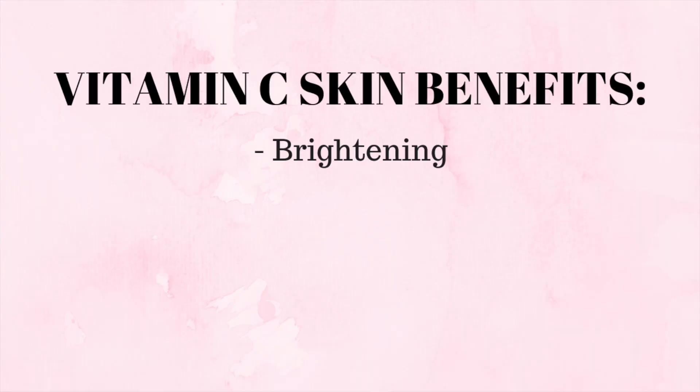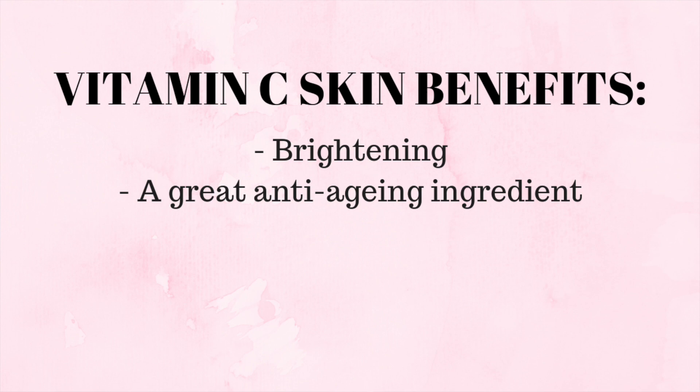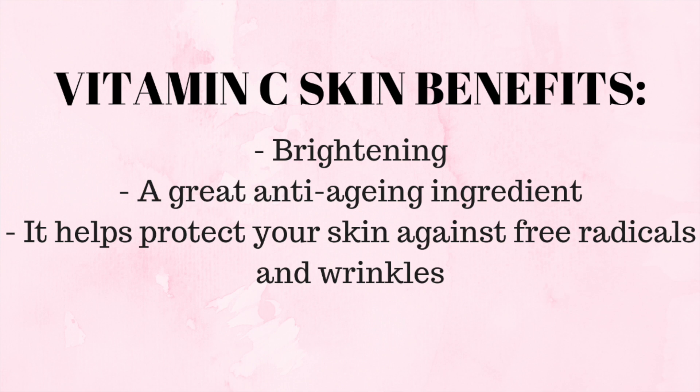If vitamin C is really low down the ingredients list, it's possibly not going to work as well as you want. The Ordinary vitamin C powder is 100% L-ascorbic acid, so that's super concentrated. Vitamin C is brightening and a wonderful anti-aging ingredient — it helps protect against free radicals and wrinkles, and helps renew and rejuvenate the skin's surface.